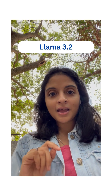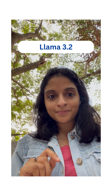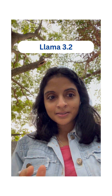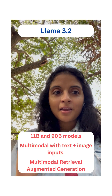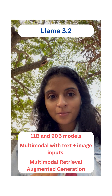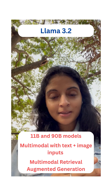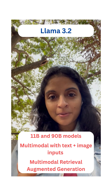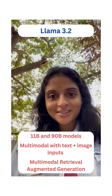Now let's shift gears and talk a little bit about Meta's Llama 3.2. This is the latest in Meta's open source Llama family. You've got options with the 11 billion and the 90 billion parameter models, both of which are multimodal, allowing for both text and image inputs — perfect for applications like multimodal retrieval augmented generation.